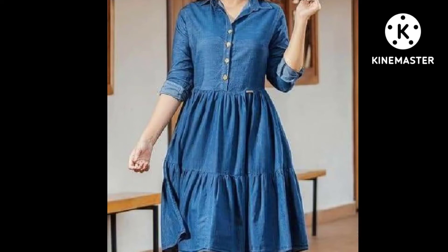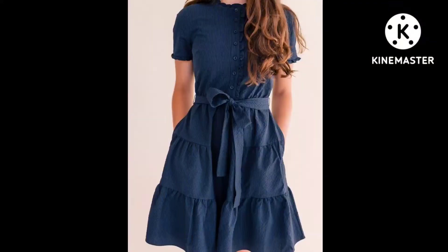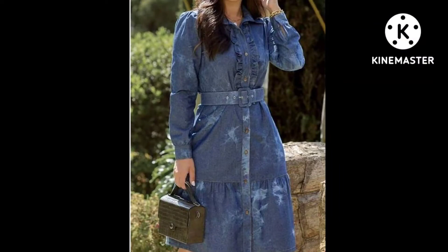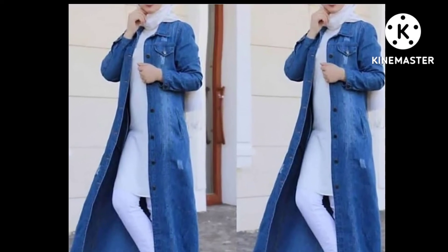You will see long frill style and short frill style frock in this video. I will show you short top, long frock, short frock, shrek style, oversize jacket, hoodie. And there will be a lot of variety.